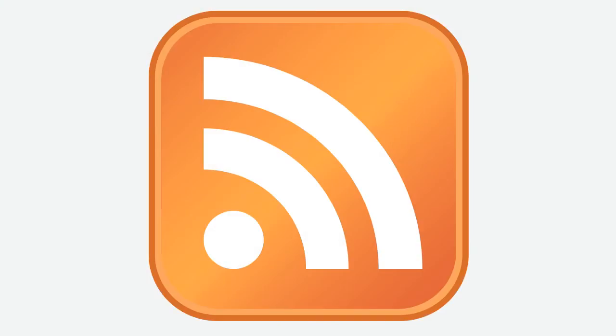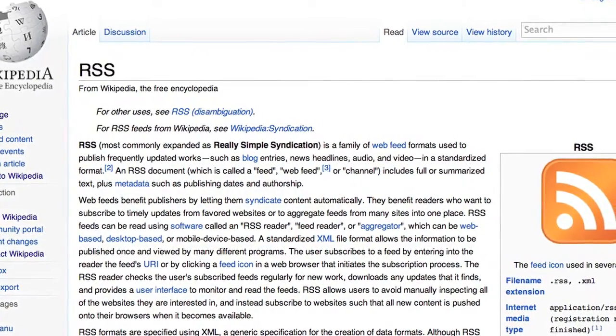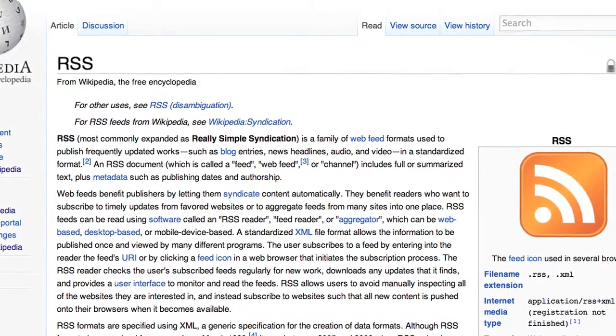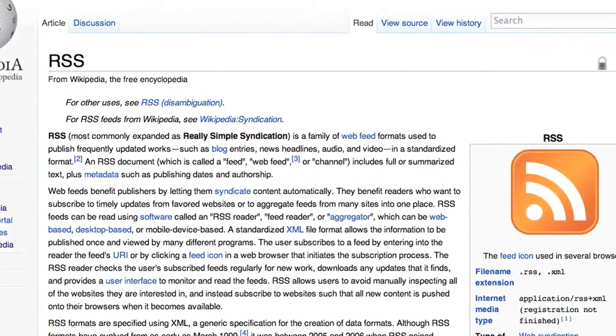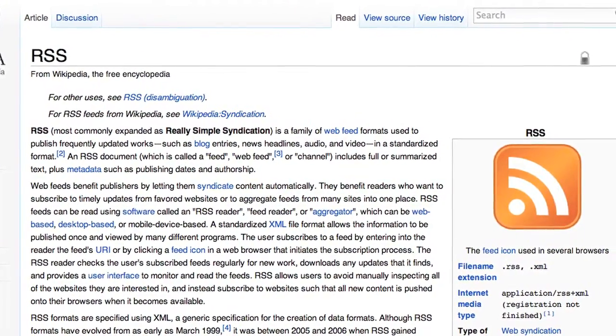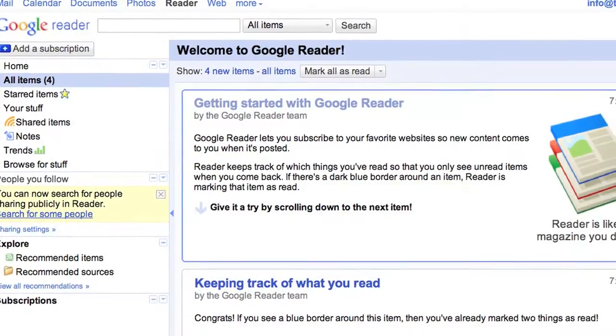First off, you need to know about this icon. You might have noticed it on various websites, particularly blogs or sites that are updated often. It's a link to an RSS feed, which stands for Really Simple Syndication. Paste this link into an RSS reader and any updates to the feed are automatically sent to it. This means that you don't have to spend every day visiting a dozen different websites to do your job search. Just use your RSS reader to aggregate feeds.